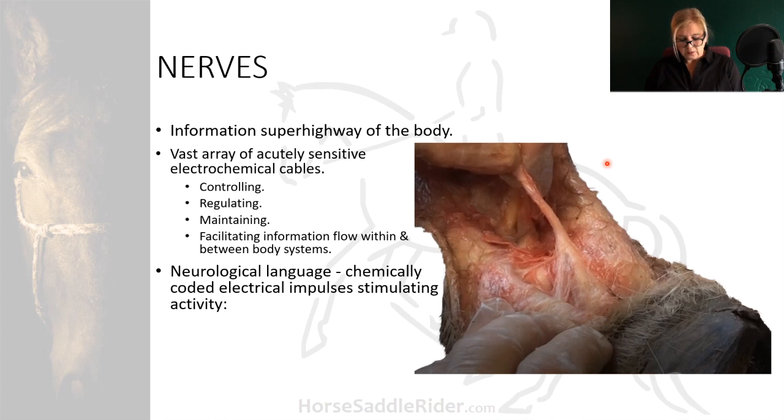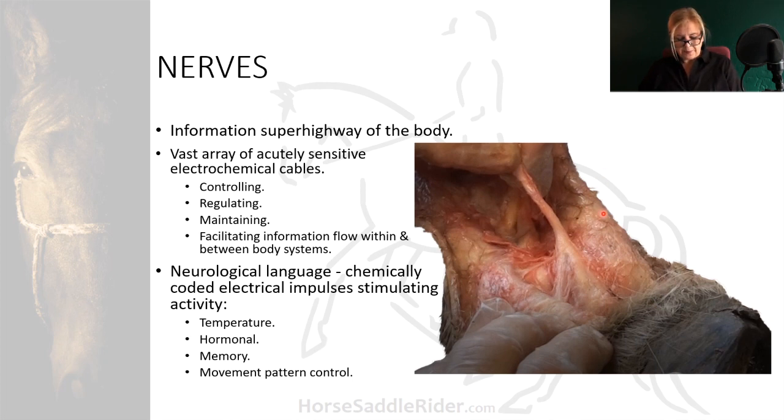Neurological language is chemically coded electrical impulses that stimulate activity such as temperature, hormonal, memory, and movement pattern control. The image shows a dissected equine lower limb — the hoof and the flexor tendons. It's the digital nerve branching off from the median nerve, and it is frequently a target for nerve blocking to abolish pain to structures along that nerve pathway in a lameness assessment.